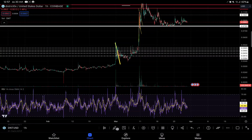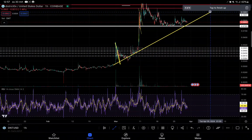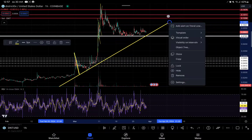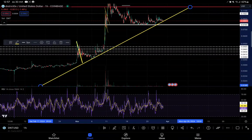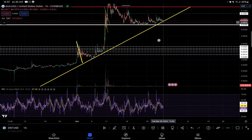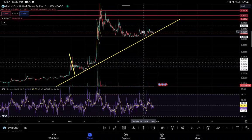If we look at this on a macro scale, we could even argue that there is an ascending wedge starting all the way over here. Even with all this sideways movement, we could argue there is still an ascending trend. Looking at the touch points, we have one here, a second here, almost a third here, and now a fourth here.